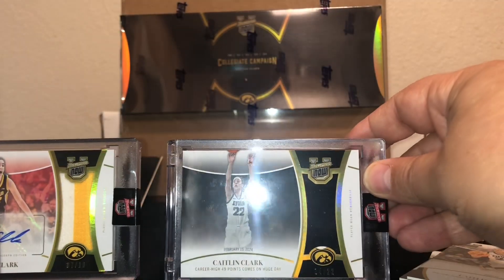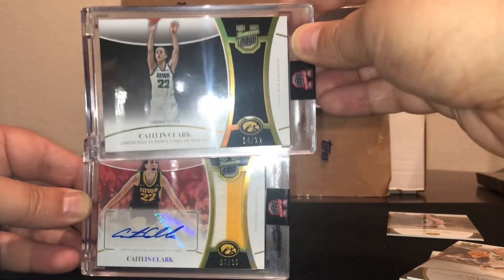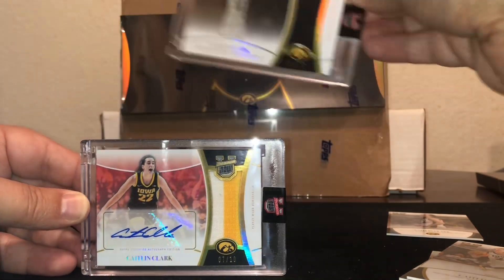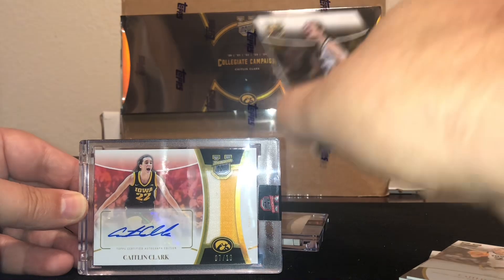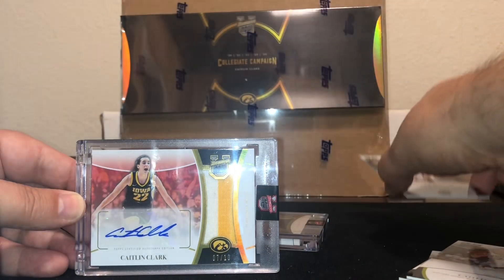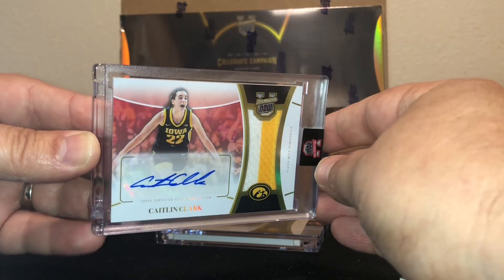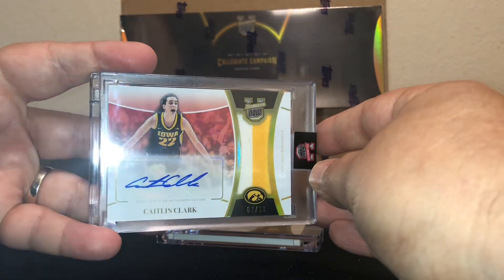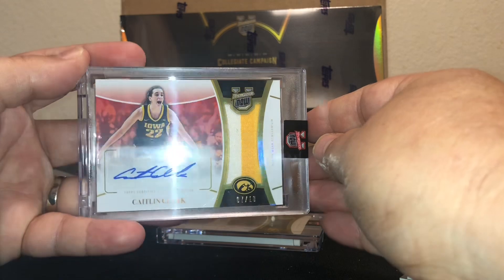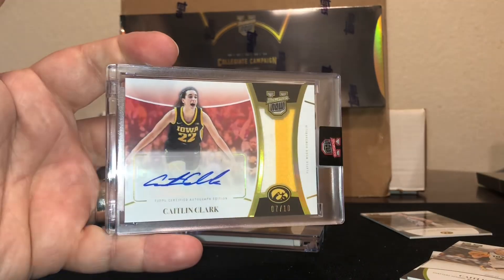Seven of 10 autograph relic, 14 of 22 relic, 14 of 22 relic, and our 17 of 22. That was a great box. All right guys, thanks for watching. More stuff to come and I'll talk to you soon.